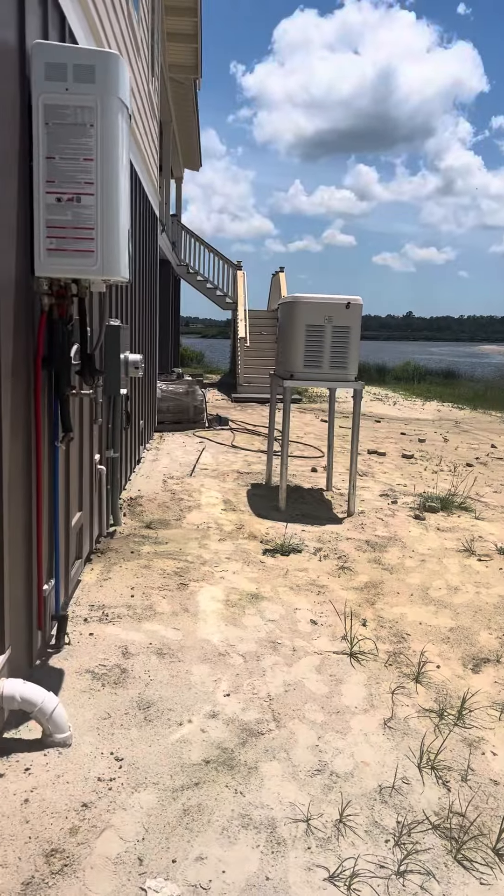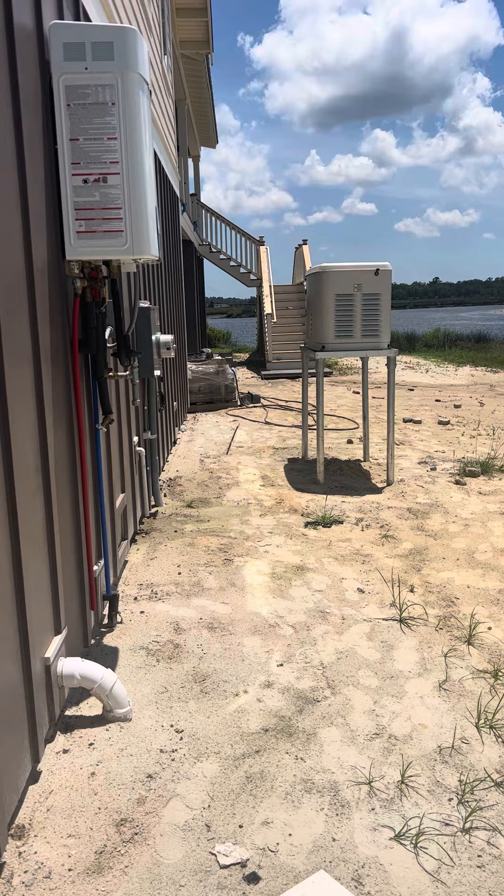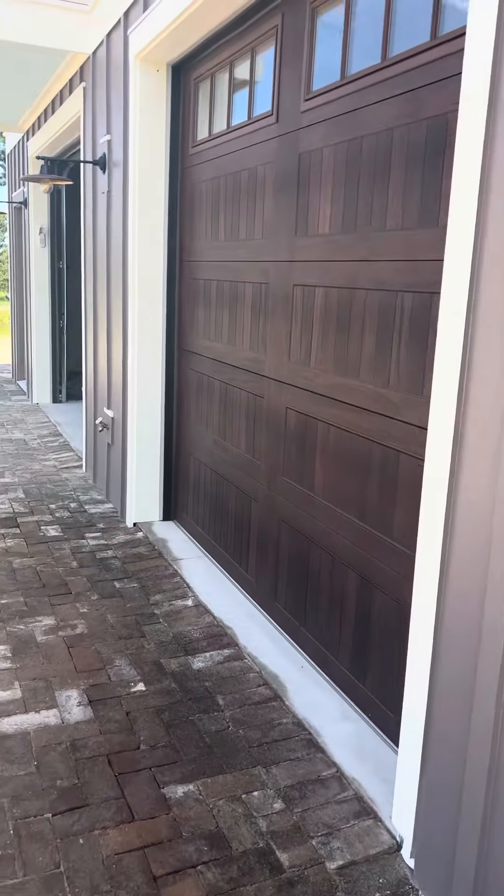Okay Dan, here's the video — here it is. Now it looks like something from Star Wars. I'm going to take you into the garage first.